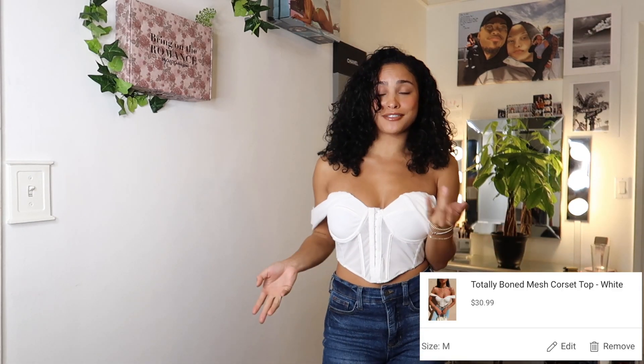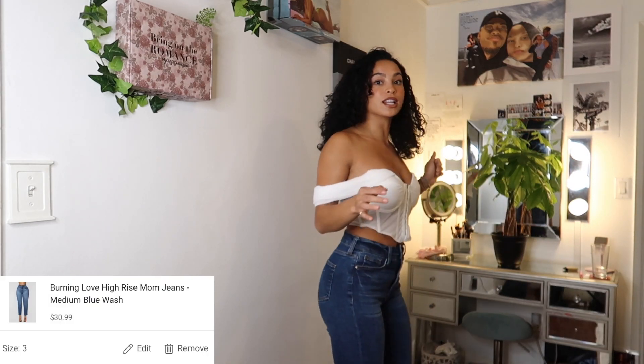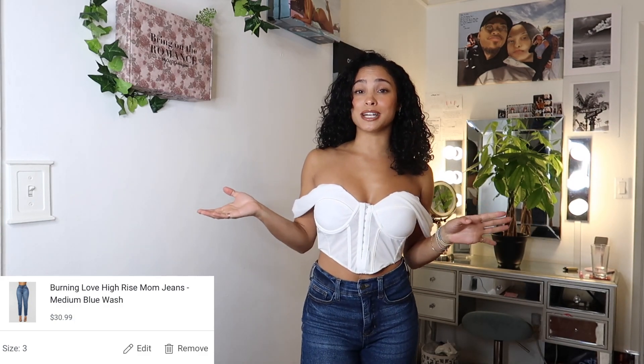Look at how cute this top is! I've been looking for a cute top that's casual enough for me to feel casual and not like fancy. Something that I could just wear — I wore this on my Instagram, you guys can see how I styled it there and it was so cute. I love this top, it's definitely my new favorite top. These jeans are actually really nice from Fashion Nova. They hug all of your curves and they have like a loose hem at the bottom. It's a 10 out of 10 for me. If you get one thing from this whole entire haul, I would recommend this top.